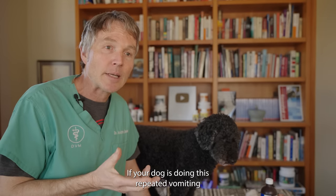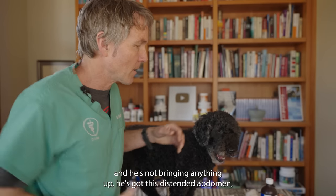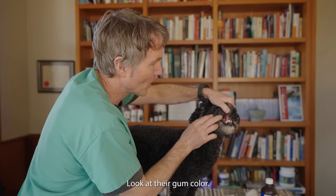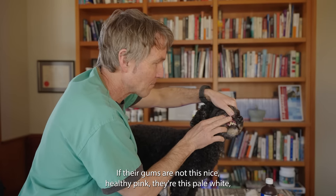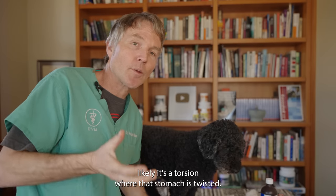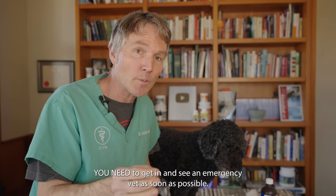If your dog is in repeated vomiting with nothing coming up and has a distended abdomen, also lift up his lips and look at their gum color. If the gums are not a nice healthy pink but are pale white, you're likely dealing with a dog that is in shock — he's bloating and likely there's a torsion where the stomach has twisted. You need to get in and see an emergency vet as soon as possible.